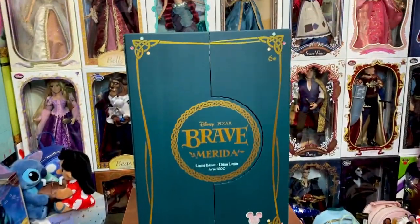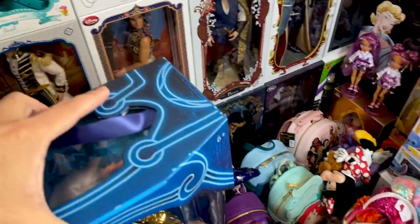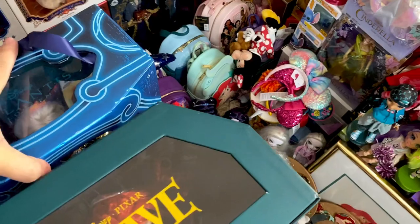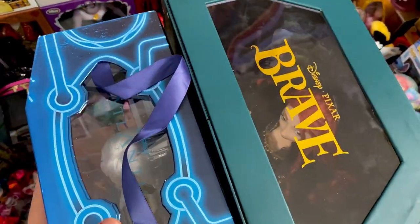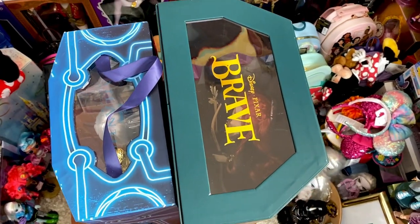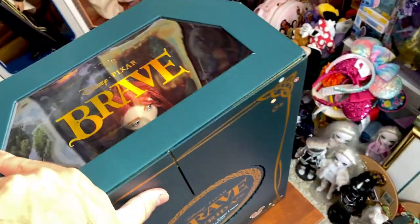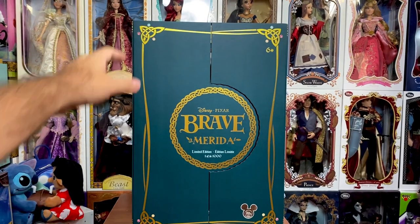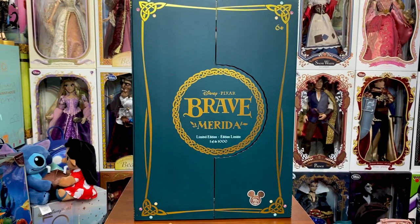Just so you can get an idea of how crazy these boxes are — here's Merida's box, and I'm going to put a regular release box right next to it. Look at the size difference: there's Kita, there's Merida. These boxes are huge. Yes, I know Merida has the three bear brothers with her, but I don't care — this is absolutely asinine. These boxes are massive, way too big, and I really hope Disney does not continue with them.